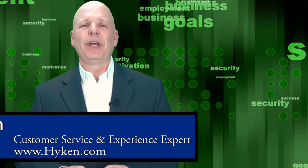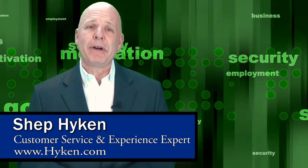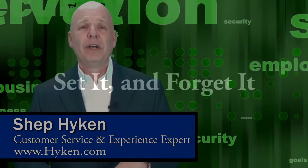Hi, Shep Hyken here, customer service and experience expert, and today I'm going to discuss the concept of set it and forget it.